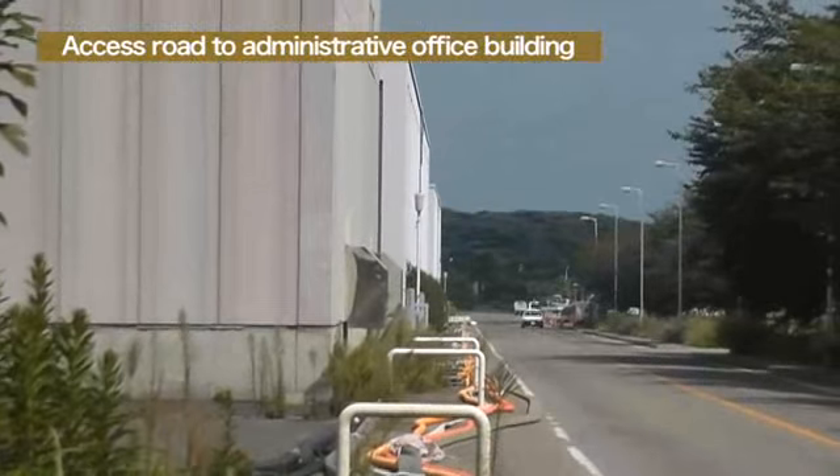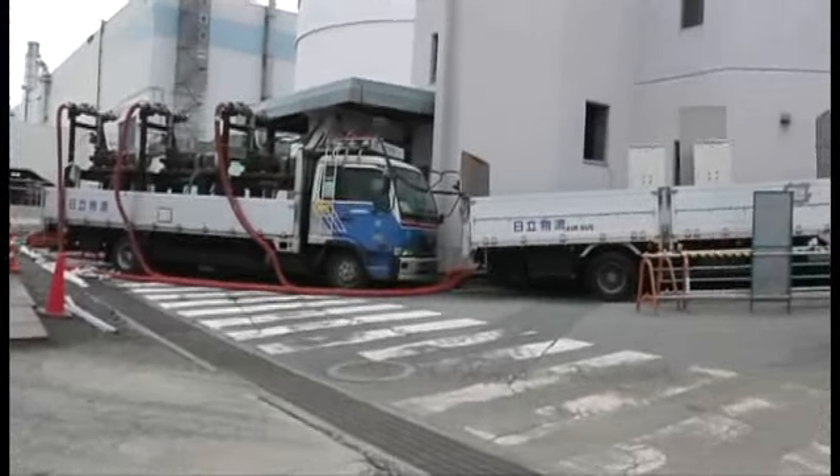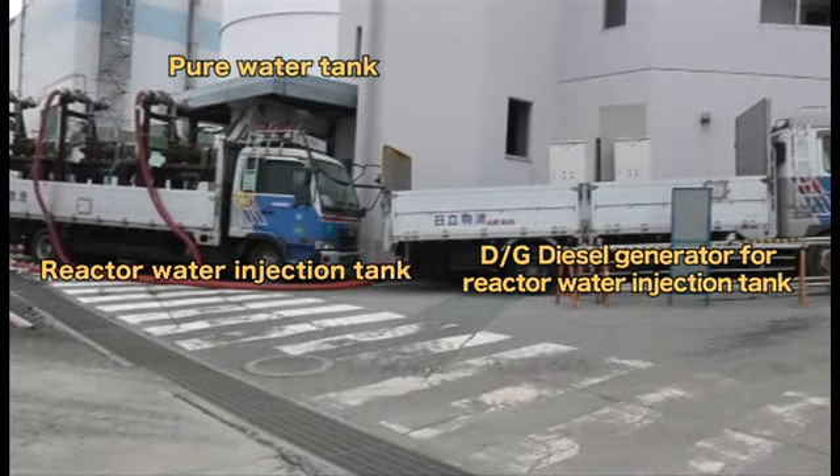This is a view of the buffer tank from the filtrate tank. In a worst case scenario, if these pumps malfunction, we have installed a reactor injection pump and another purified water tank using a different route, installed next to the turbine building. There are two 2,000 ton tanks. Next to the tanks, there are reactor injection pumps and a diesel generator for exclusive use. As such, we have prepared the pumps from a thorough safety perspective.